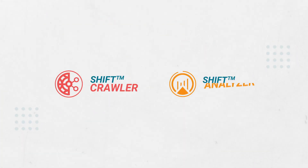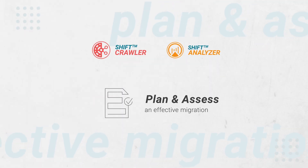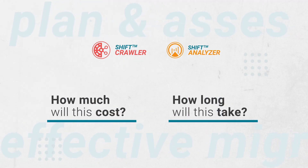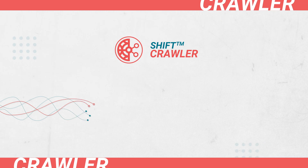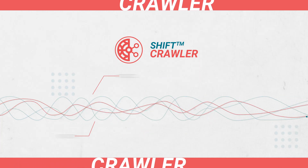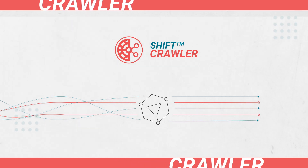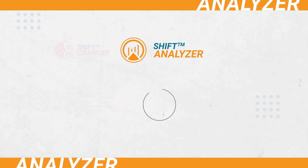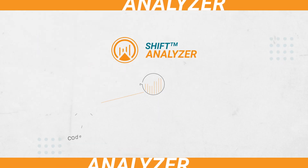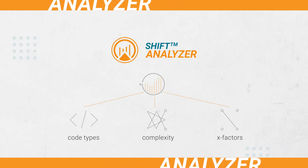Shift Crawler and Shift Analyzer help you plan an effective migration by helping you answer the tough questions like how much will this project cost and how long will it take. Shift Crawler automatically scans data sources like ETL workflows to understand how data is flowing into and out of your application by capturing the lineage. Shift Analyzer assesses the application workloads to understand the code types, complexity, and X factors in order to size the migration effort.